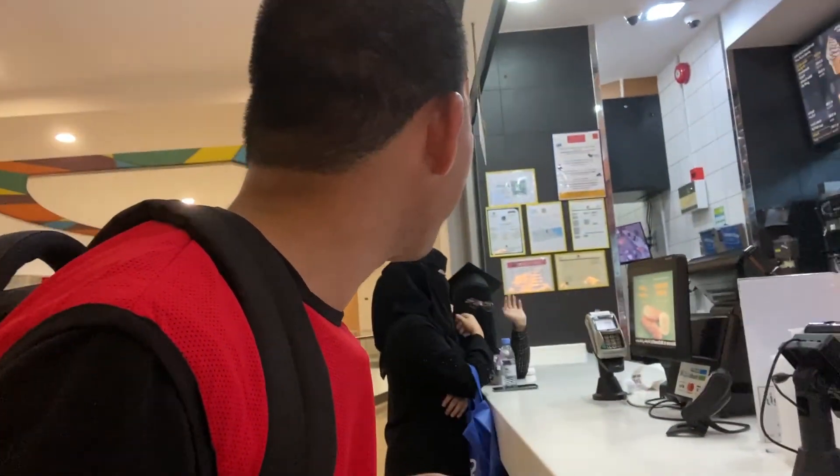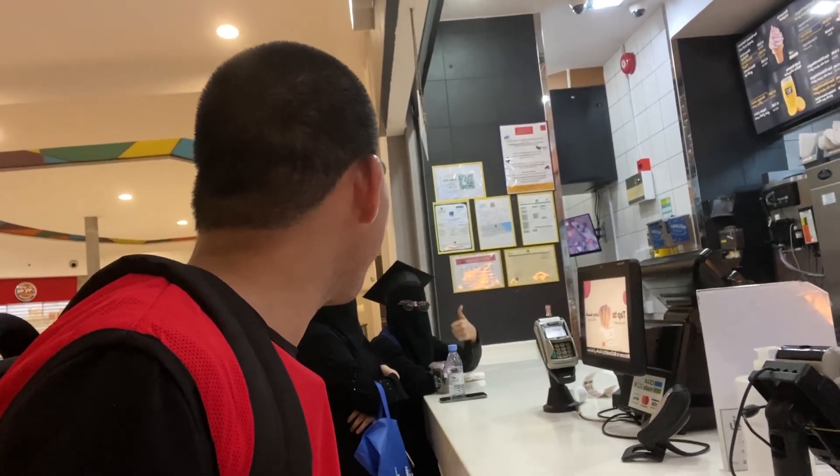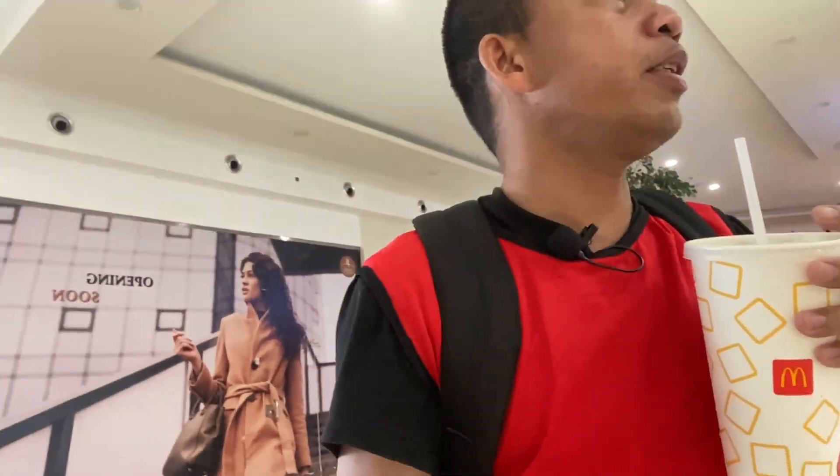Oh - congratulations! It's a graduation - congratulations! Okay.